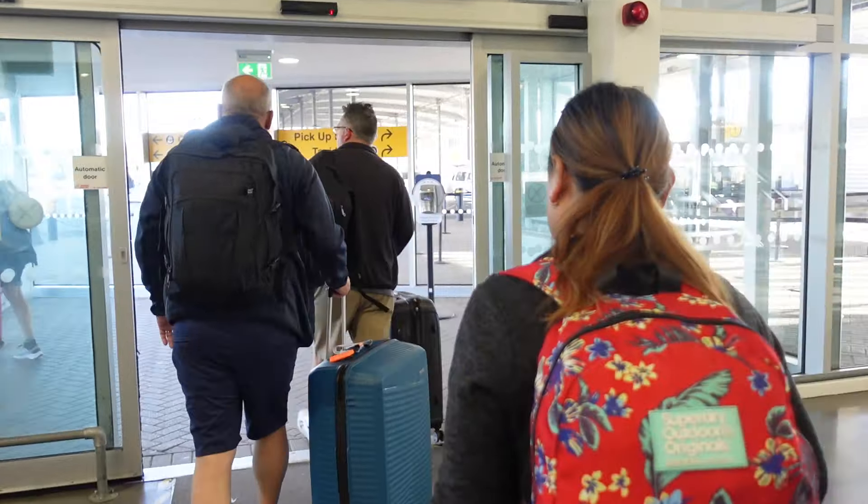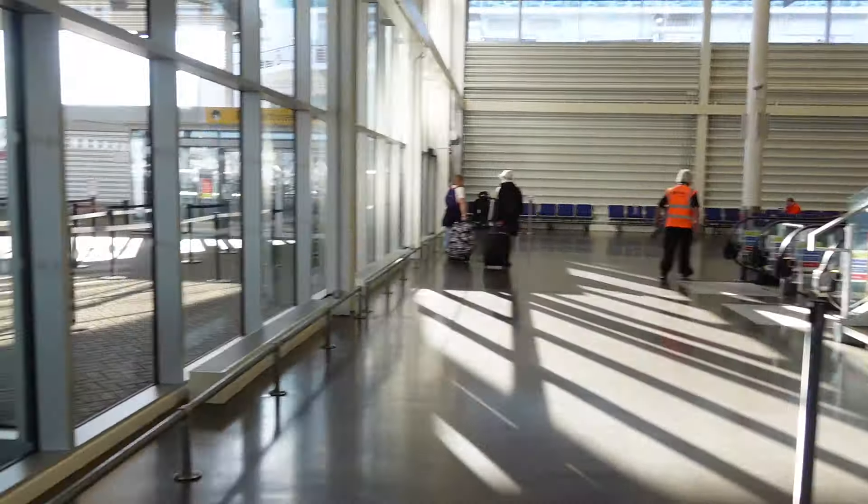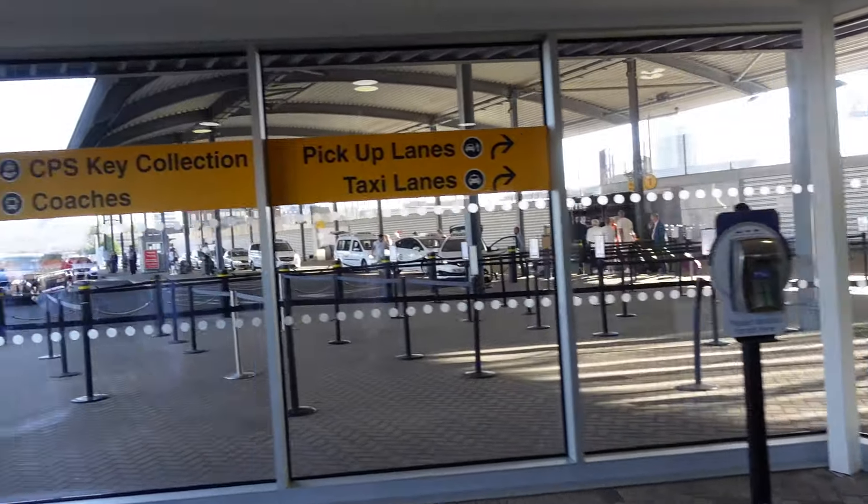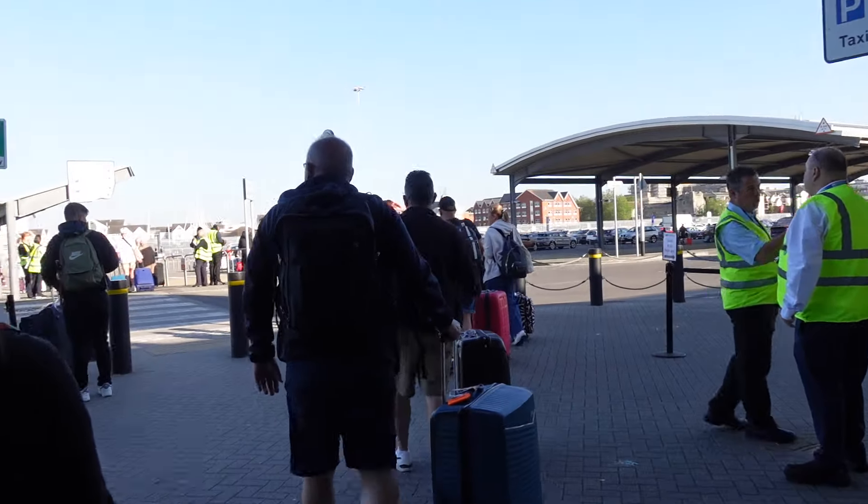Just like that lady said, you go across there — taxis are on the third side — and then this way for the car park.